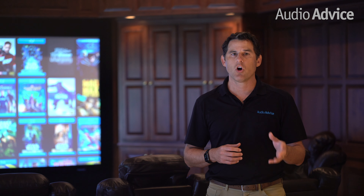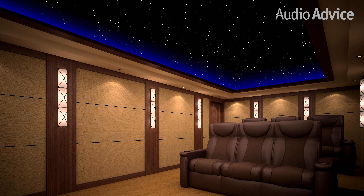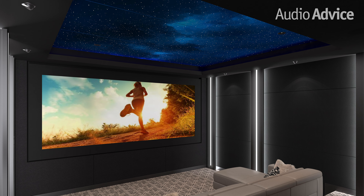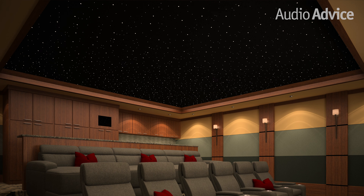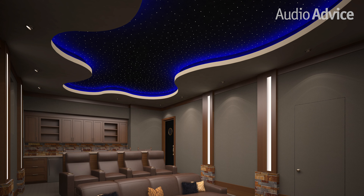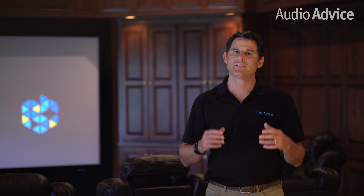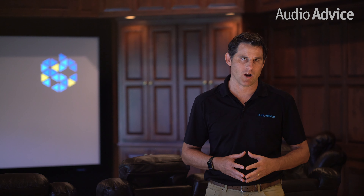Finally, there is star field lighting. This type of lighting can give your ceiling the look of a starry night, and in some cases you'll even see shooting stars. Star field lighting adds very little light to the room as it is created using fiber optics. However, the cost of a great system can be more than your front projector, so we would only recommend this if your budget is not limited. It is a super cool look, but just bear in mind it's a big expense, and in most cases you are better off putting that money into a better projector, speakers, or electronics.